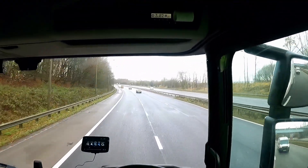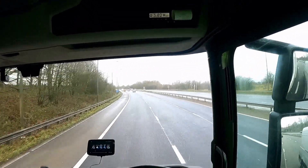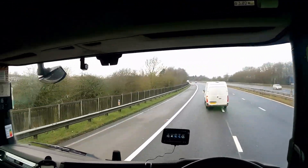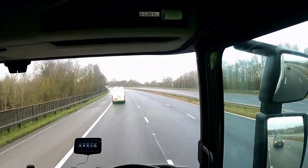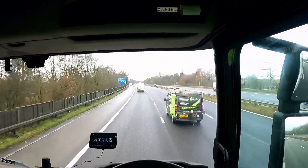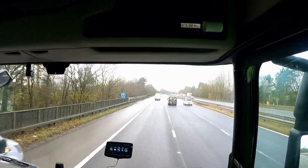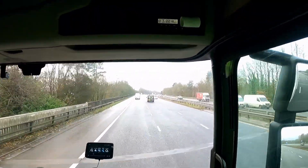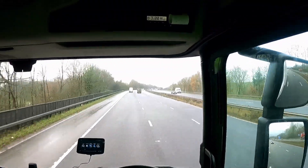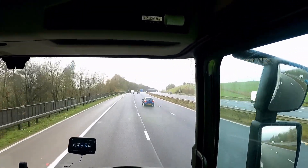Good morning guys, I hope you are doing very well. I have been asked by many people to show them how to negotiate the roundabout. I have already made a video in my channel but I want to show you again how to negotiate some roundabouts, how to approach them, and what you look for. Keep watching — I will go through maybe three or four roundabouts before I get to my destination.